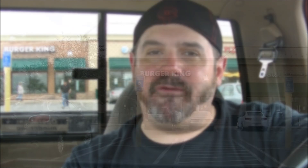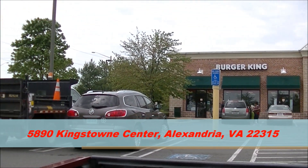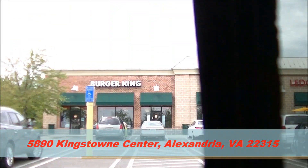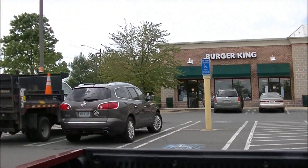Hey everybody, Brandon from the SAS, the Snack Food Appreciation Society, coming at you for today's edition of OTR on Tuesday, May the 15th, 2015. I'm at Burger King again. You know what that means? Come right back with me and you'll find out. You are looking live at the Burger King restaurant in the Kingstown area of Alexandria, Virginia.